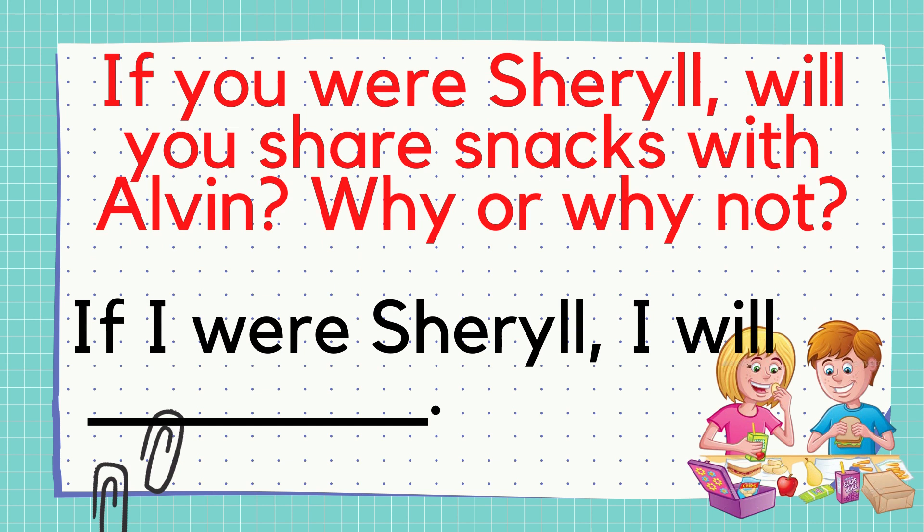Next, number 3: If you were Cheryl, will you share snacks with Alvin? Why or why not? Give me your answer! Really well! Please write your answer now!